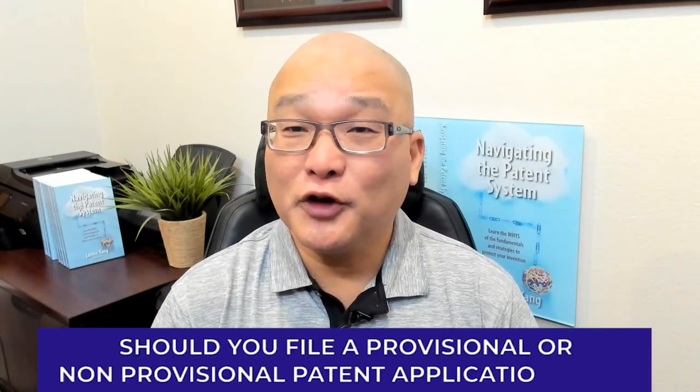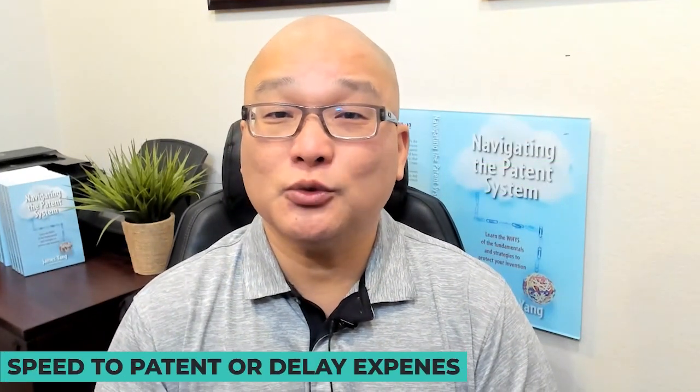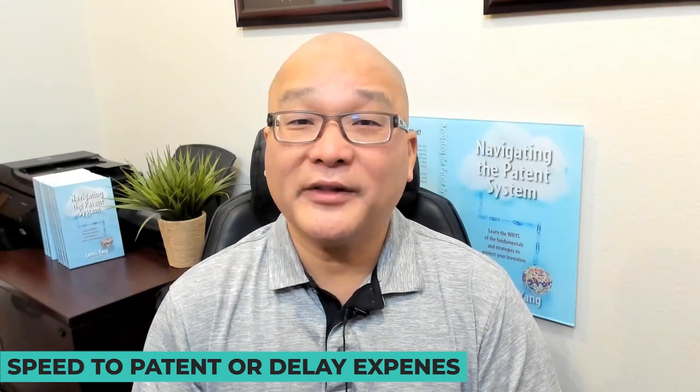Should you file a provisional or non-provisional application first? The decision to file a provisional or a non-provisional application first is based on the speed at which you want to get a patent granted, or whether you want to delay patent-related legal expenses.